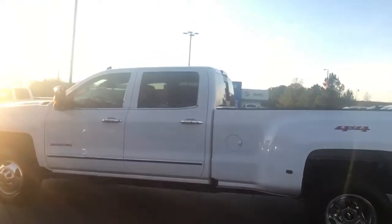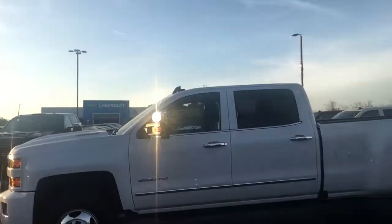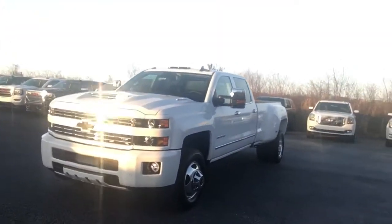Hey Lisa, Dakota Hayden here at Jimmy Britt Chevrolet in Greensboro, Georgia. I just want to make this quick video for you of this beautiful 3500. You can see here the beautiful white exterior. I'm going to do a quick walk around here for you.